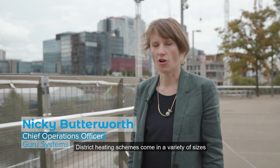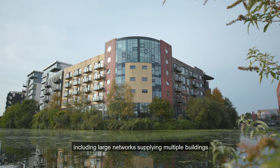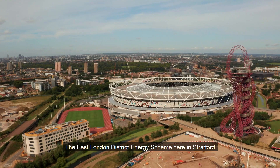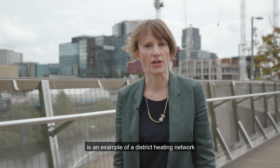District heating schemes come in a variety of sizes, including large networks supplying multiple buildings and small networks contained in a single building called communal heat networks. The East London District Energy Scheme here in Stratford is an example of a district heating network.